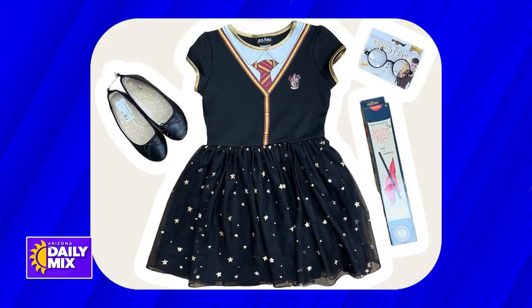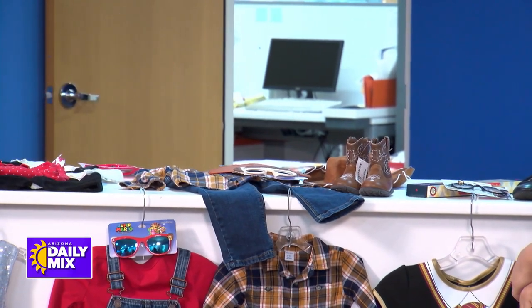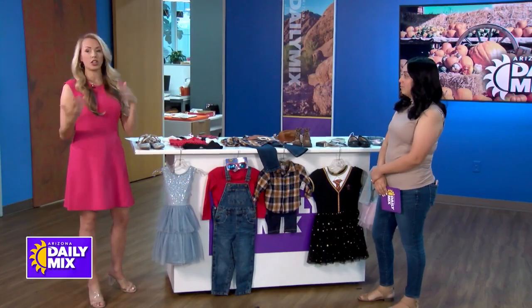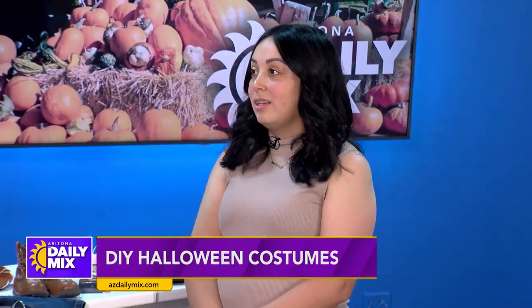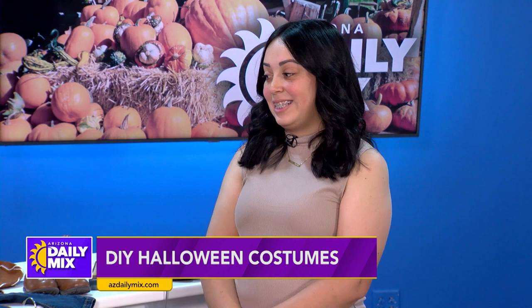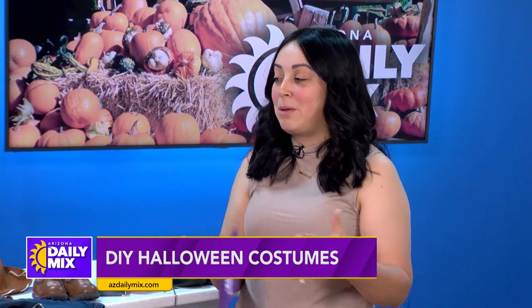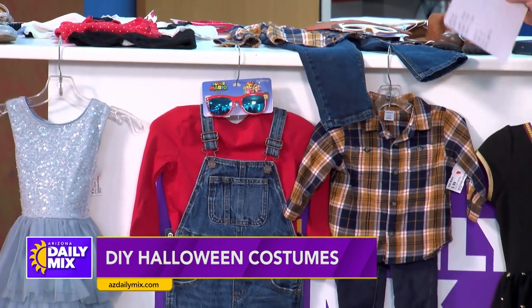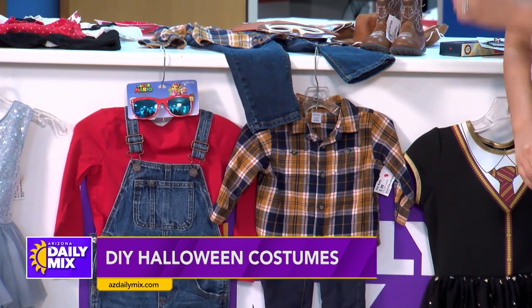Those accessories could work for boy or girl. Cowboy boots you can keep all year round — use them for a little cowboy or Woody. These are actual pieces you could use again in their everyday wardrobe, crafted into a perfect costume. Especially for babies — they might not wear it the full night, so you want to grab something they could also wear later.